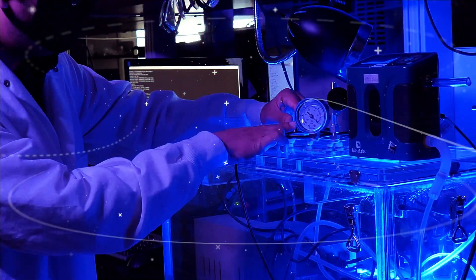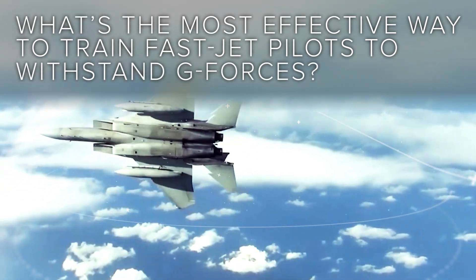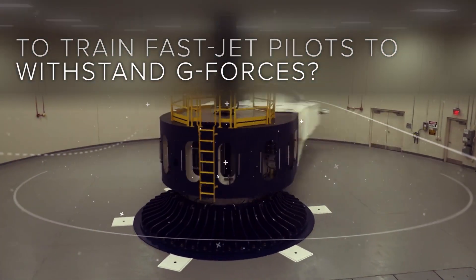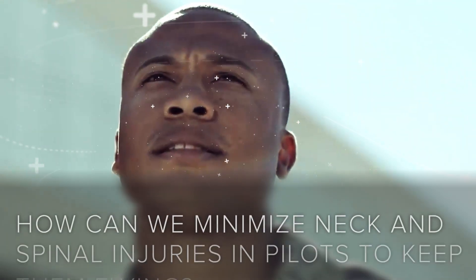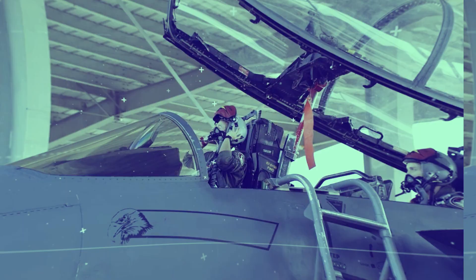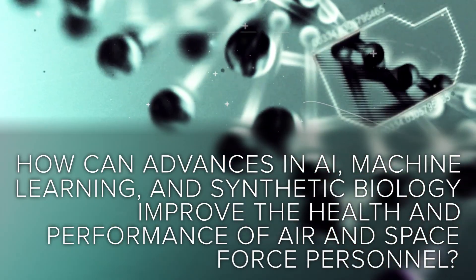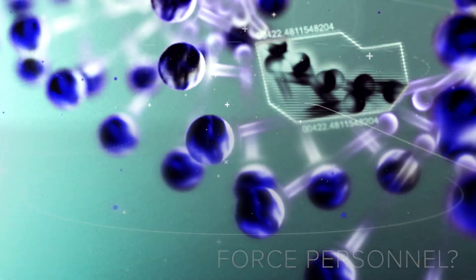In many cases, the solutions our researchers and medical professionals developed behind the scenes save lives. What's the most effective way to train fast jet pilots to withstand G-Forces? How can we minimize neck and spinal injuries in pilots to keep them flying? How can advances in AI, machine learning, and synthetic biology improve the health and performance of Air and Space Force personnel?